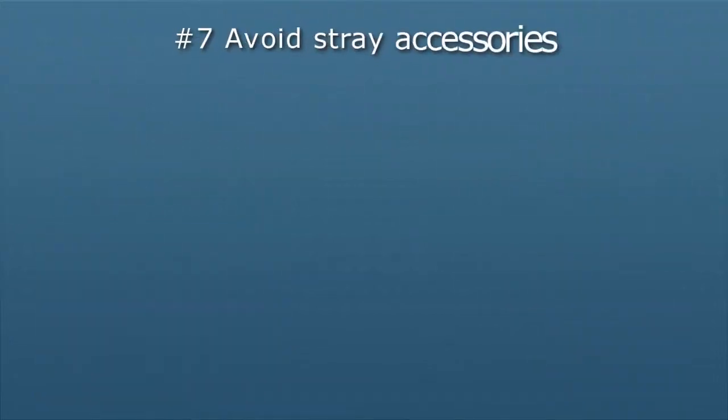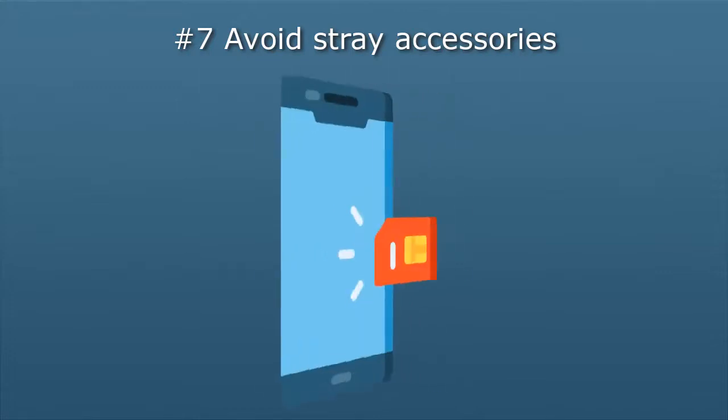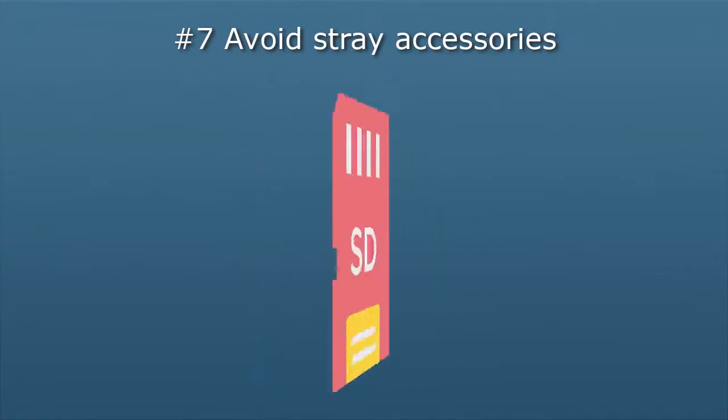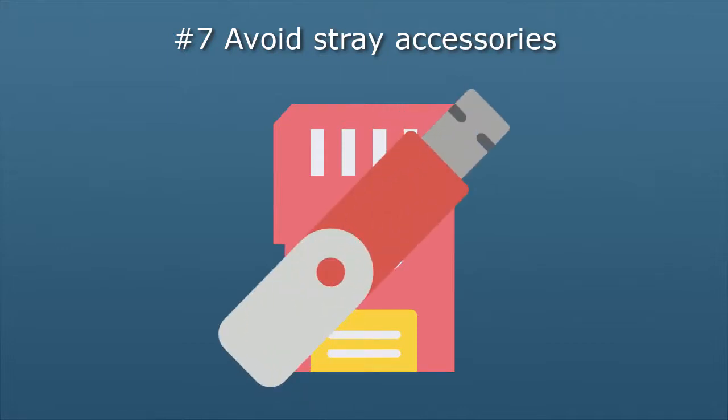Number seven: avoid stray accessories. Imagine walking into the office and finding a 64-gig mini SD card in the parking lot — the kind that would provide extra storage in your cell phone or laptop. What should you do with it? You shouldn't plug it into any of your devices to see what's on it. It could have a virus or malware on it; in fact, it may have been left deliberately to tempt someone to do just that. The best course of action is to resist temptation and turn the memory card, USB drive, or other device into lost and found.